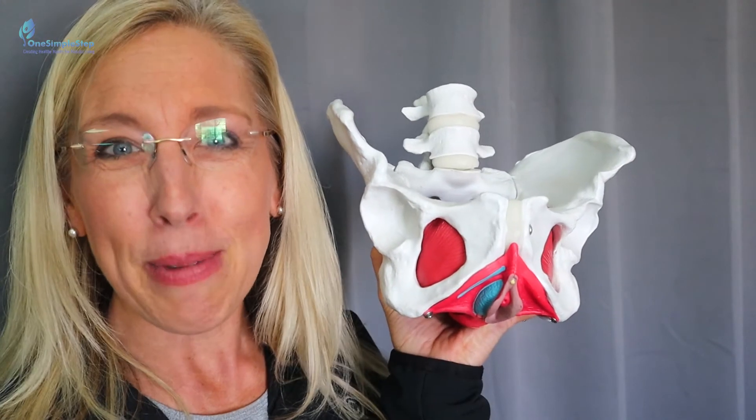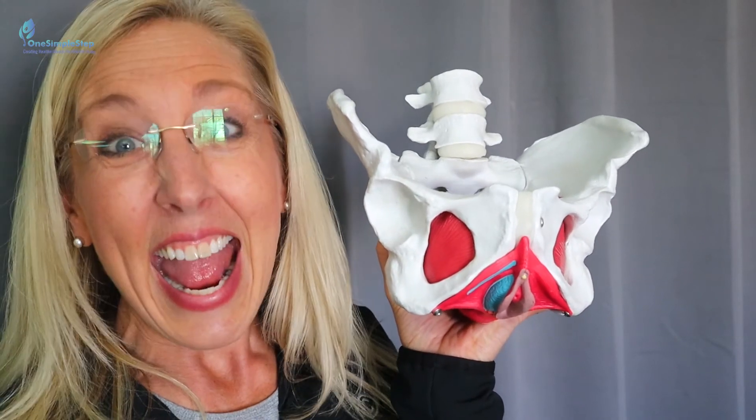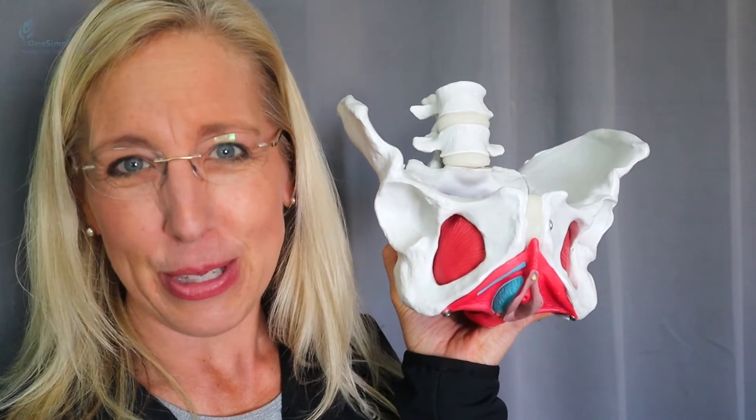Go and see your pelvic floor physical therapist and talk to your doctor for your pelvic girdle pain. Make sure you leave a comment below, thanks for listening, and subscribe so you don't miss out on future episodes.